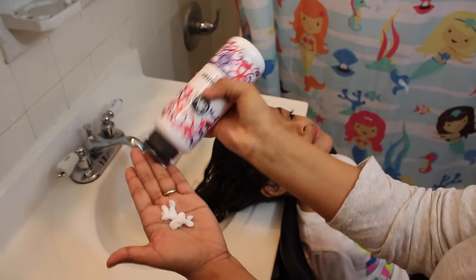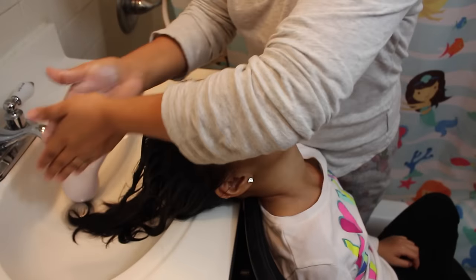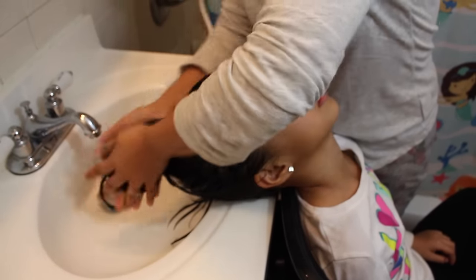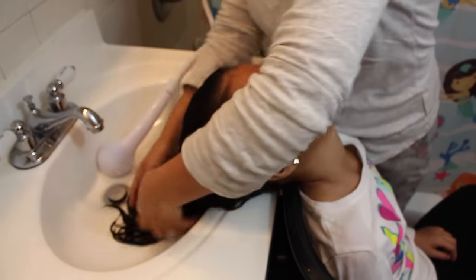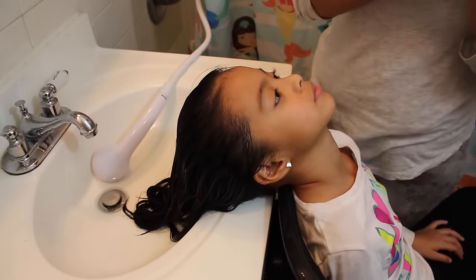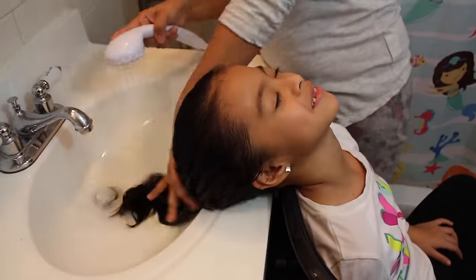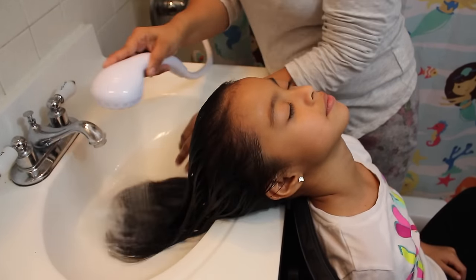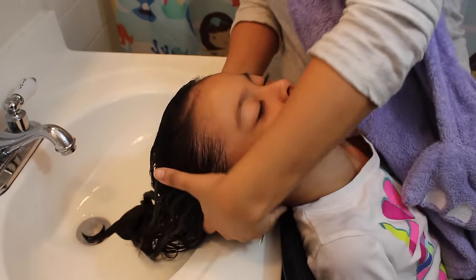It leaves the hair super softened and it also helps detangle the hair after, making it a lot easier. I just add that at the ends of her hair because that's where I want the product to sit a little bit better. After it sets for a few minutes, I go ahead and rinse out the conditioner. It seriously leaves the hair super soft.